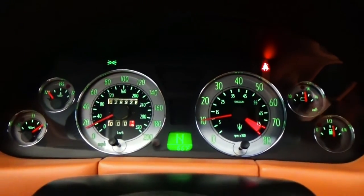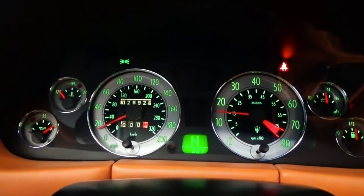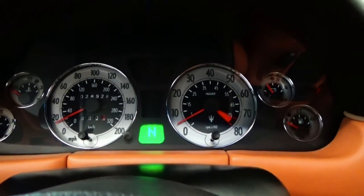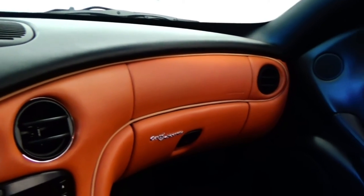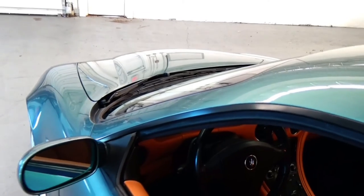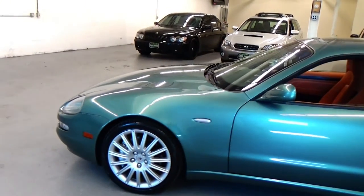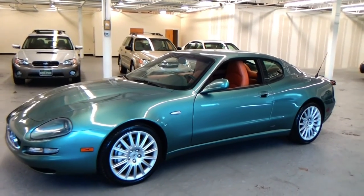There are no warning lights on in this car whatsoever. This is the type of vehicle that is investment quality. This car was a $100,000 vehicle in 2002, and you're going to buy it at a quarter of the original price. It is just an absolute steal to get this car in the sub-$25,000 range.